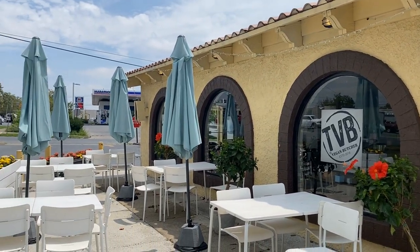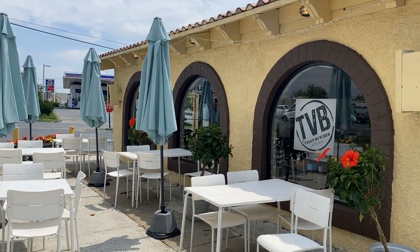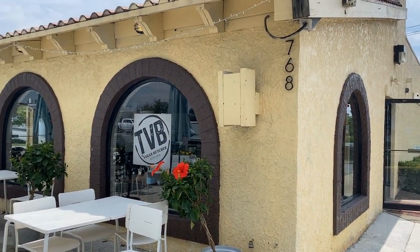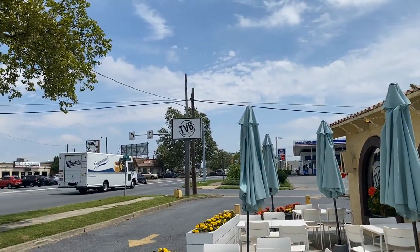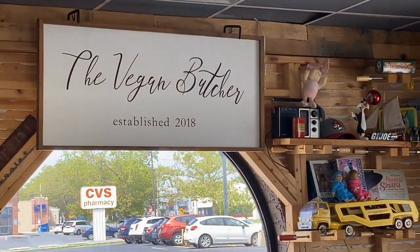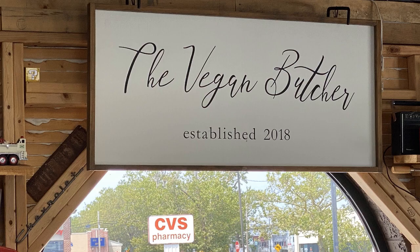I'm taking you out to lunch today for fun fact Friday. We're going to a sweet little spot at the corner of Union Boulevard and Irving Street on the eastern side of Allentown. It's called the Vegan Butcher and you can't miss it because it's right at the corner near the light.